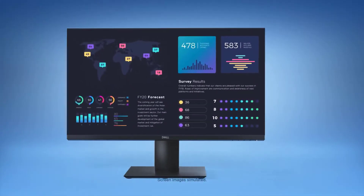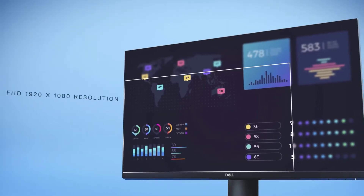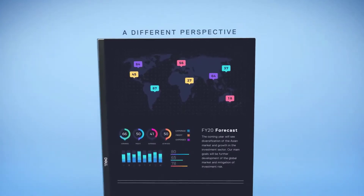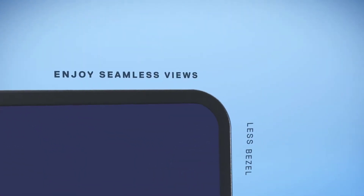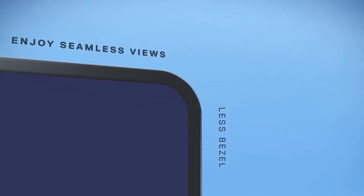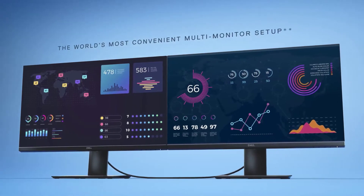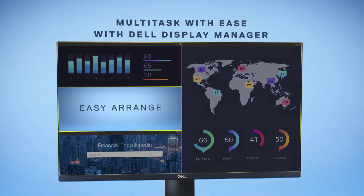This Dell vertical monitor features in-plane switching IPS technology, which provides wide viewing angles and prevents color distortion. Its slim bezel and smaller base are designed to conserve desk space. A 24-inch screen offers ample space for your work. This monitor has a 60Hz refresh rate, 1920x1080 resolution, and the display offers detailed clarity with color accuracy.